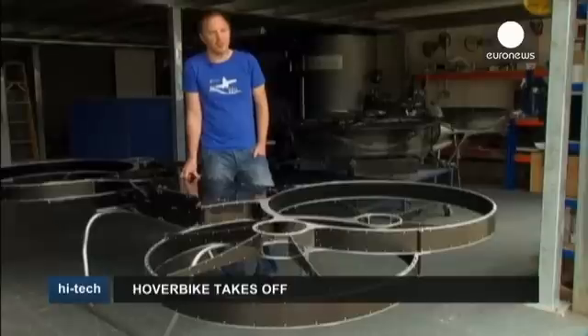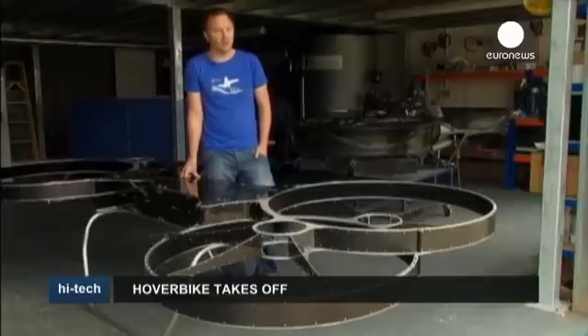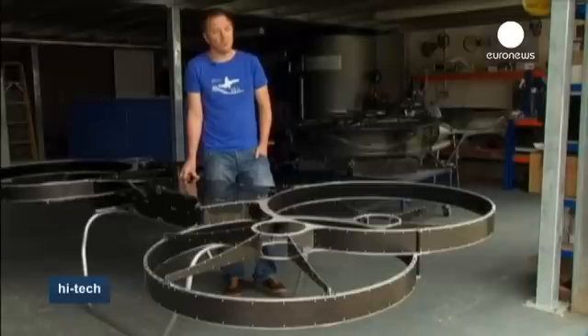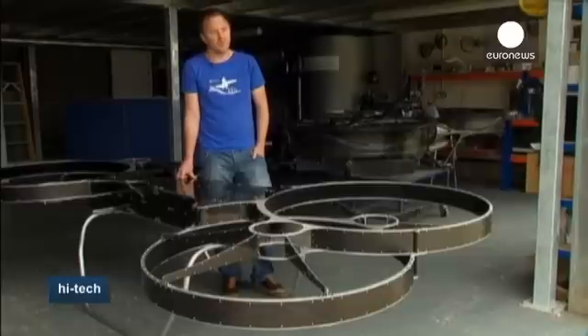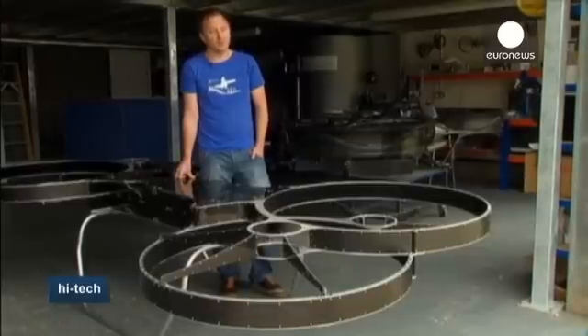The advantages the hoverbike has over a helicopter is that it can fly amongst trees safely. Rotor strike is a major issue in helicopters. This here eliminates rotor strike by protecting the propeller blades from the ground and other airborne obstacles. The helicopter is inherently complex. The hoverbike is very simple, so from a complexity issue the hoverbike is safer. And it's built to be robust and flown in environments that a typical helicopter would have trouble with.